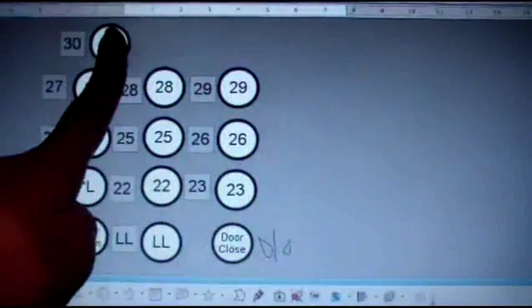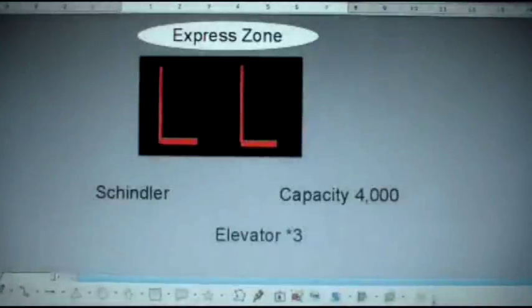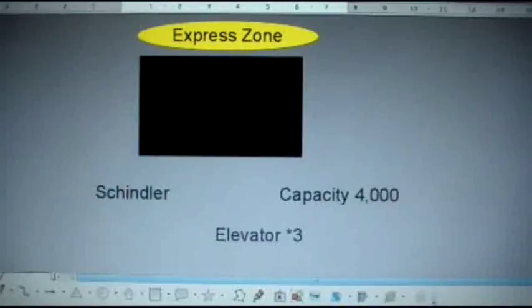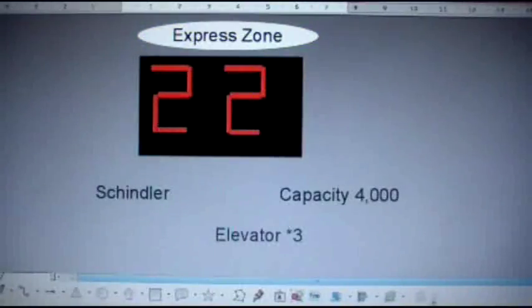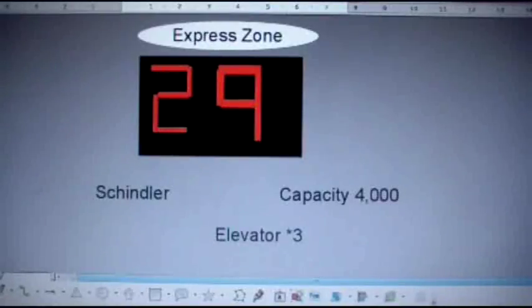Floor 30. And here we go. Interesting express zone light — that's cool. This is fast. Whoa, R22 already. Whoa, this is fast.